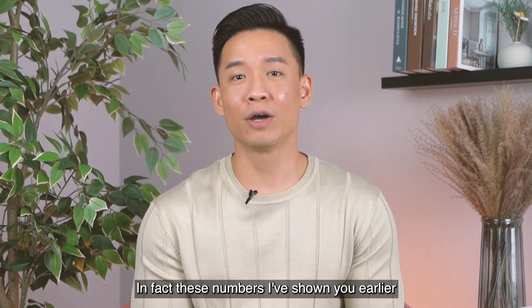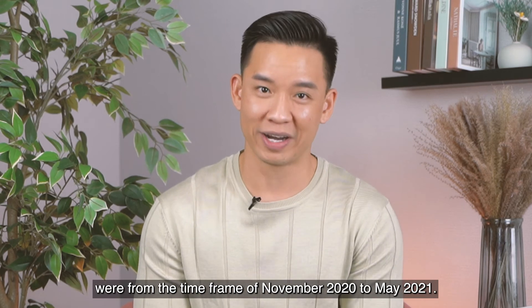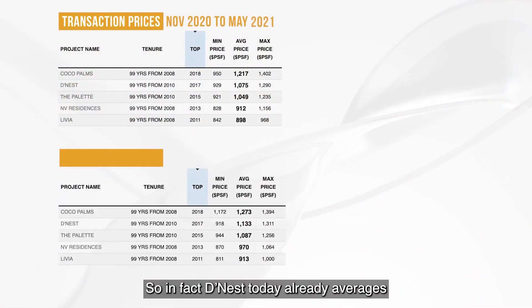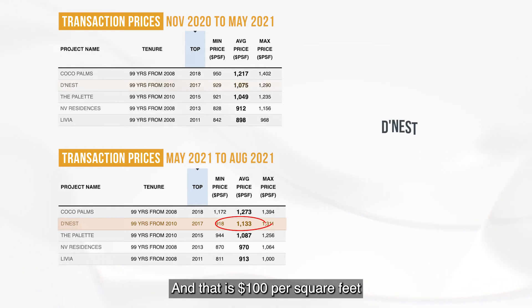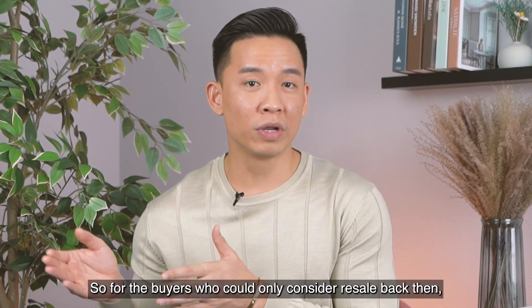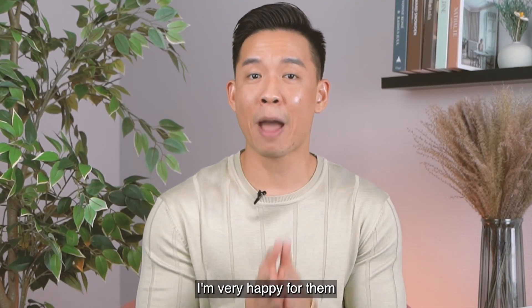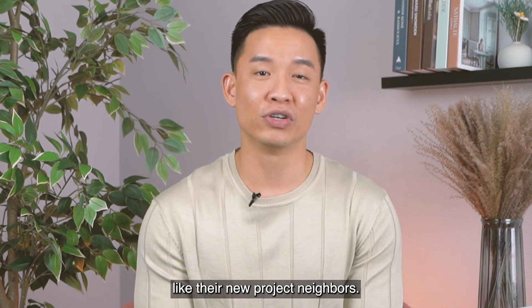These numbers were from the time frame of November 2020 to May 2021. Dines today already averages at $1,133 per square feet — that is $100 per square feet of growth. For the buyers who could only consider resale back then, I'm very happy for them, as they too can enjoy potential capital gains like their new project neighbours.